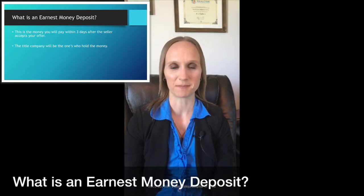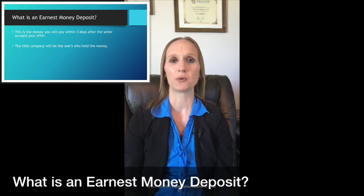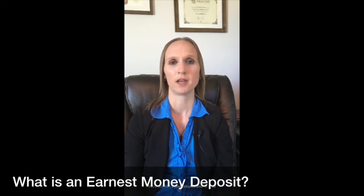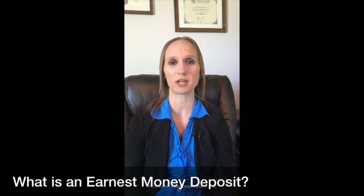What is an earnest money deposit? This is the money the buyer will pay within three days after the seller accepts your offer. The title company will be the ones who hold the money. Why does the money go to title? Title has a non-interest bearing account, which is a neutral place for both parties involved. Once the sale of the home is completed, the earnest money you paid will be applied towards your closing costs.